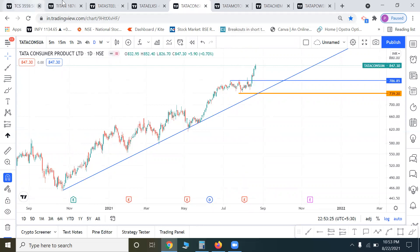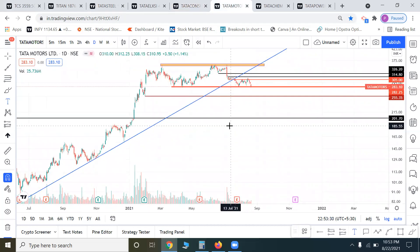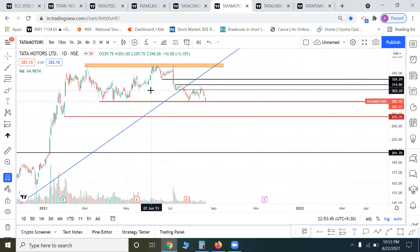Now let's talk about the Tata Group shares overall. Tata Steel is showing a little bit of weakness. However, TCS, Titan, Tata Elxsi, and Tata Consumer — these four stocks are full-on bullish. Tata Steel has a little bit of weakness in the metal sector.